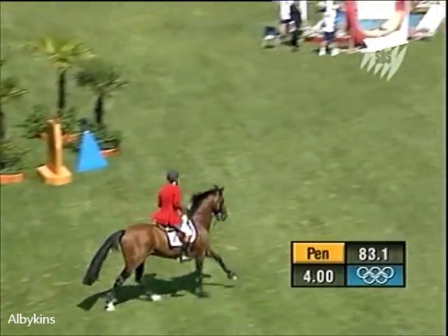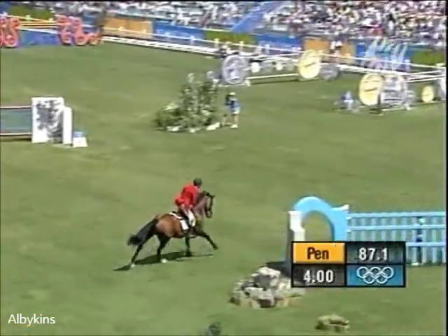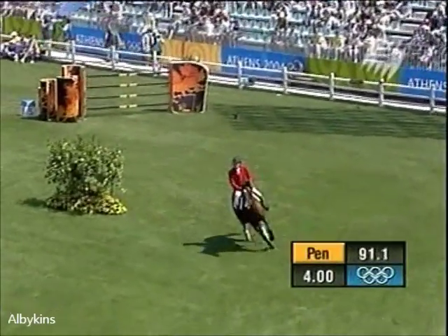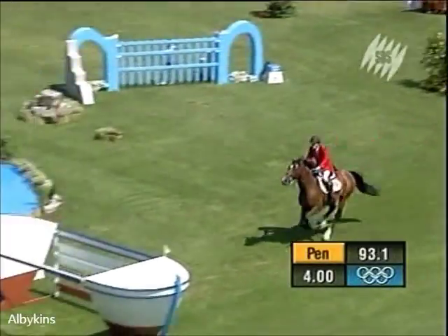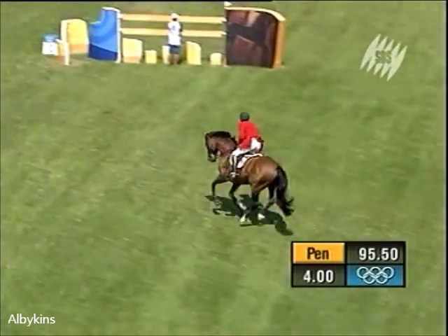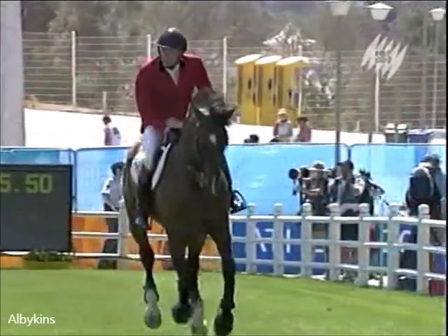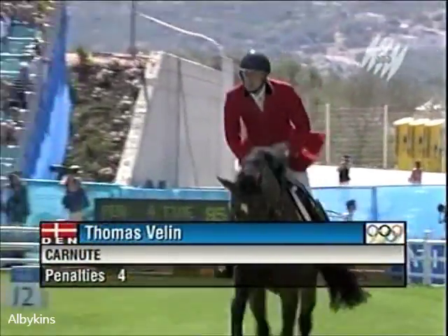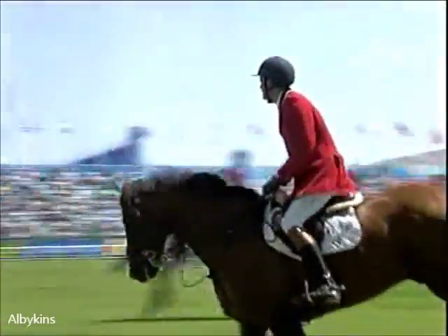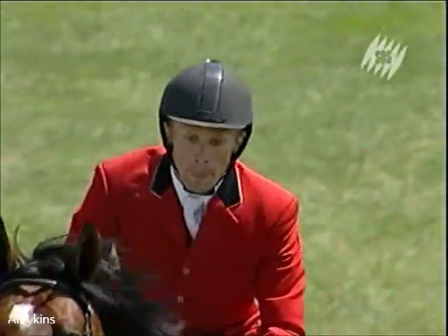There's two jumps to go. He takes a slightly bigger alternative and gives it centimetres to spare. The final fishing boat — enormous oxer. What a lovely job from Thomas Velen and Canute, with the unfortunate penalty at the water jump. He's inside the time, so just four penalties for Thomas Velen and Canute.